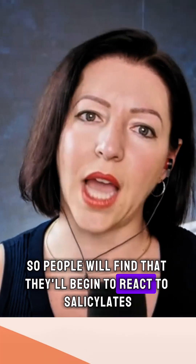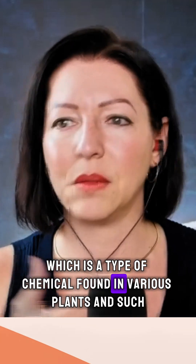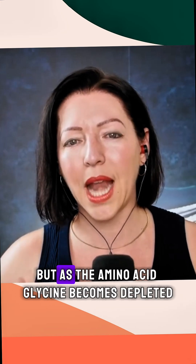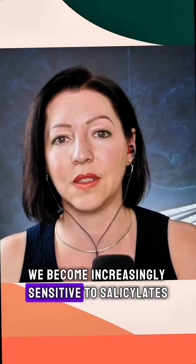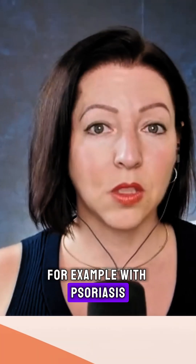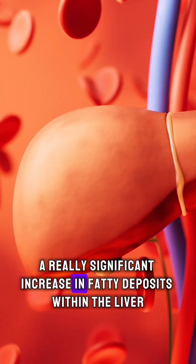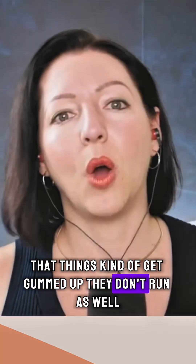People will find that they begin to react to salicylates, a type of chemical found in various plants. As the amino acid glycine becomes depleted, we become increasingly sensitive to salicylates. You'll see this in eczema, and with psoriasis you'll start to see a significant increase in fatty deposits within the liver — things get gummed up and don't run as well.